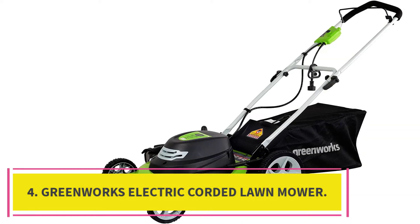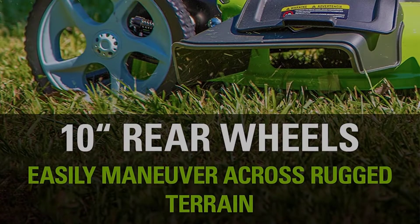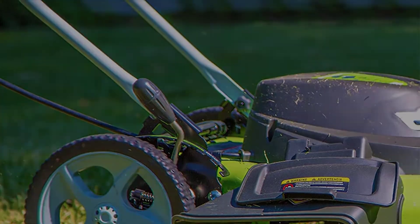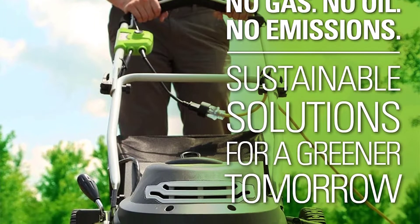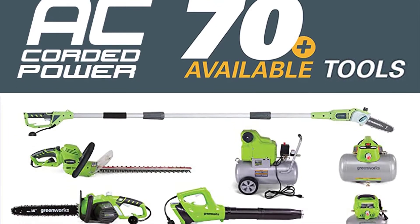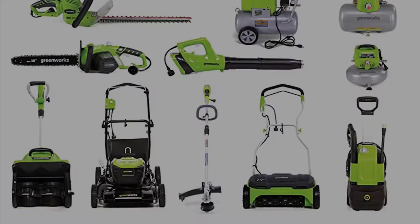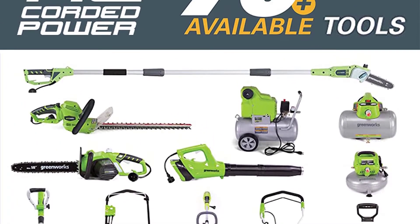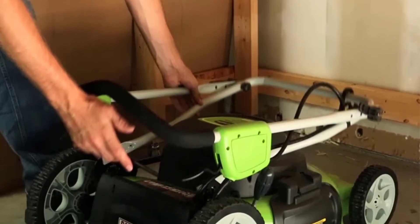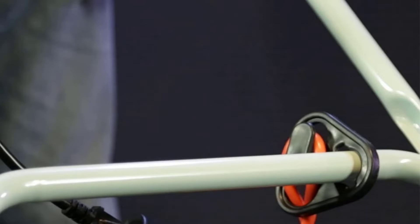At number 4: the Greenworks 20-Inch 12-Amp Electric Corded Lawn Mower. This mower is a monster of performance, thanks to its versatile features. The company has taken all measures to make this a high-quality functional tool, and it has stood the test of time against strong contenders. It has a robust construction featuring a 20-inch steel deck. Since this machine is a corded unit, you need an extension cord to run it — no charging and no batteries required. However, you must remain cautious to avoid running over the cord during mowing.